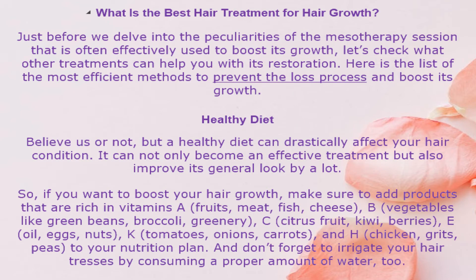What is the best hair treatment for hair growth? Just before we delve into the peculiarities of the mesotherapy session that is often effectively used to boost hair growth, let's check what other treatments can help with its restoration. Here is the list of the most efficient methods to prevent hair loss and boost its growth.